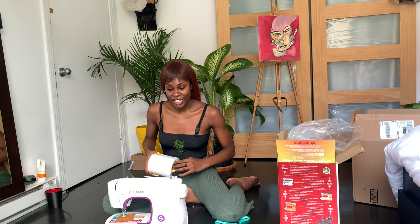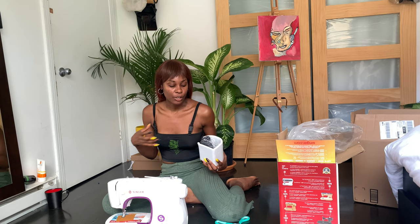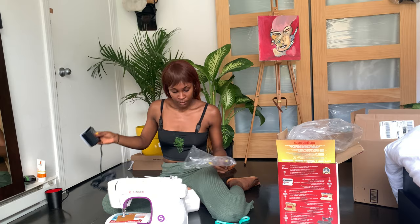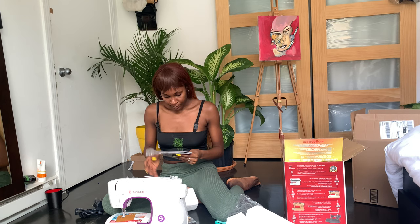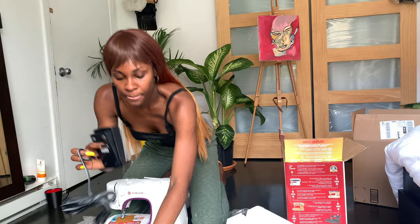Wow, this is crazy! And it always comes with accessories — if you're wondering, I wasn't sure if it comes with the pedal, you know, the kind of question you always have. So it does come with accessories. That's the pedal right there. I didn't know if it came with needles or anything, but yeah, that's the box with the accessories they give you.